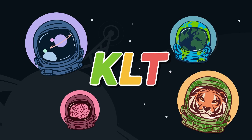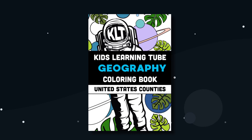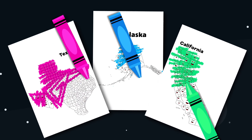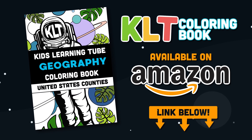Hey! This is Matthew, the founder of KLT. I'm very excited to announce we have our first book out now. It's a coloring book of the 50 states. Get it on Amazon today — click on the link in the description below the video.